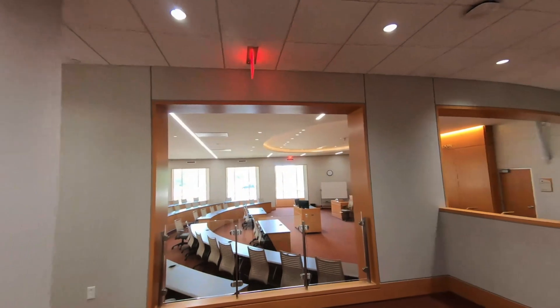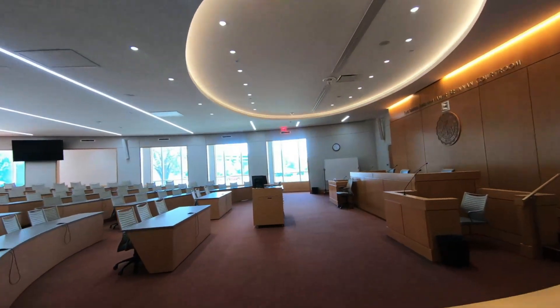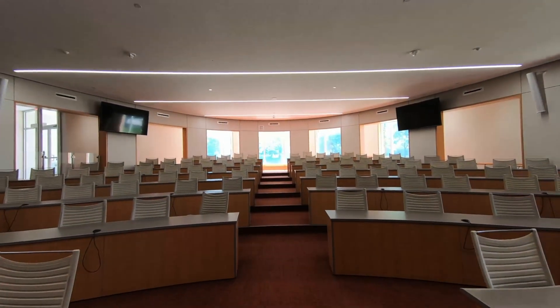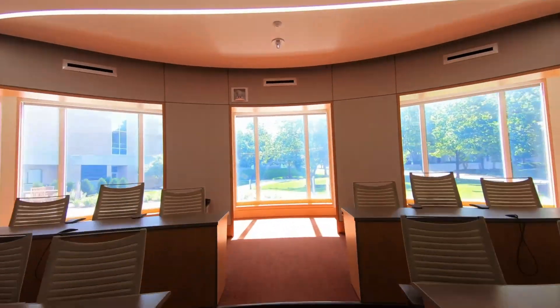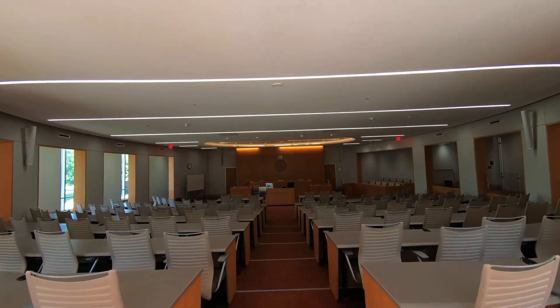This is the Brennan Courtroom. This room is always full of students for classes and events. You will find our award-winning trial team spending many hours prepping here. The local appellate court even holds court here once a year. Great views from in here too. Now let's keep moving.